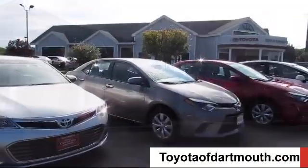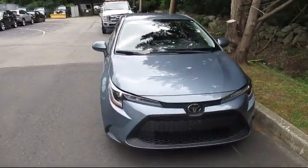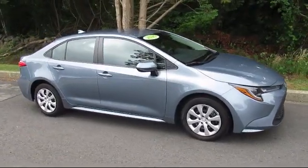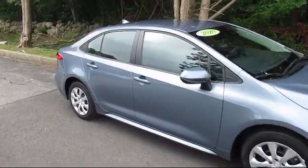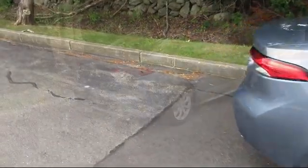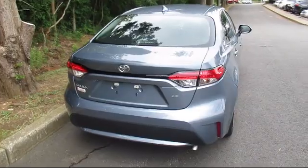Welcome to Toyota of Dartmouth. Here's a look at one of our quality pre-owned vehicles from our great selection of cars, trucks, and SUVs. It comes equipped with power outside mirrors, Lane Keep Assist, Bluetooth smartphone integration, stability control, steering wheel controls, climate control, lane departure warning, keyless entry, and has less than 5,000 miles on the odometer.